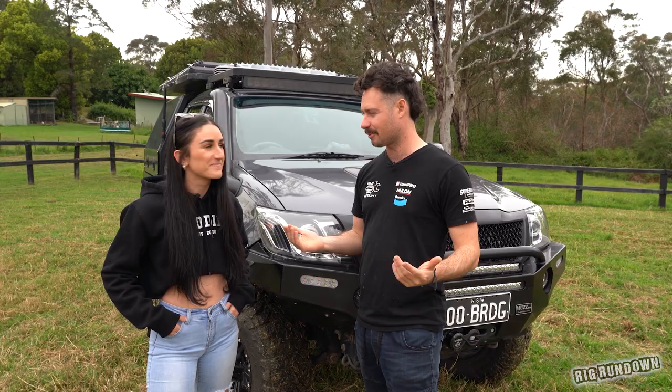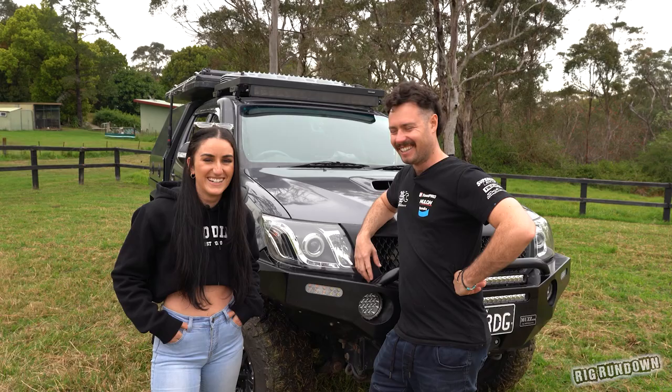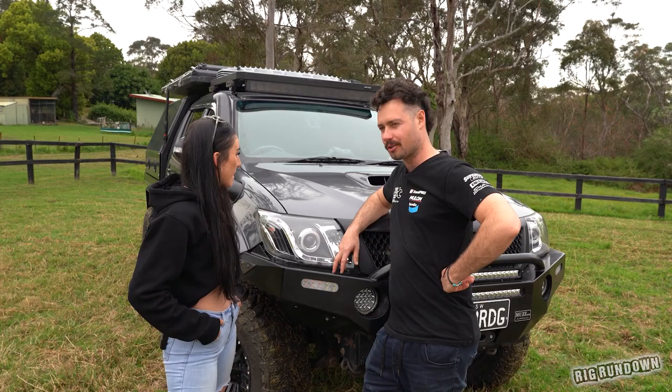Here we are — finally, Bridget has made it. The first girl. No one can ever beat you on that, because the first is the first. We've got the Hilux here. You've only gotten into four-wheel driving recently with Red Dirt Diary. This has blown up for you in the last couple of years, your whole four-driving industry. And this is your baby — so tell us about it.